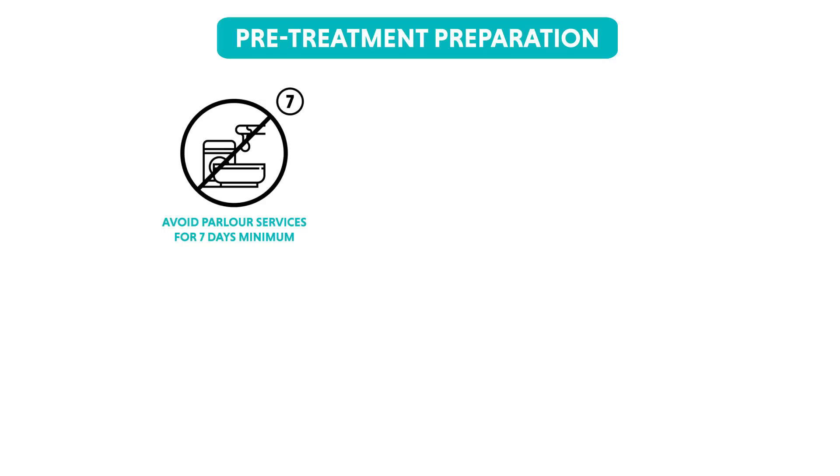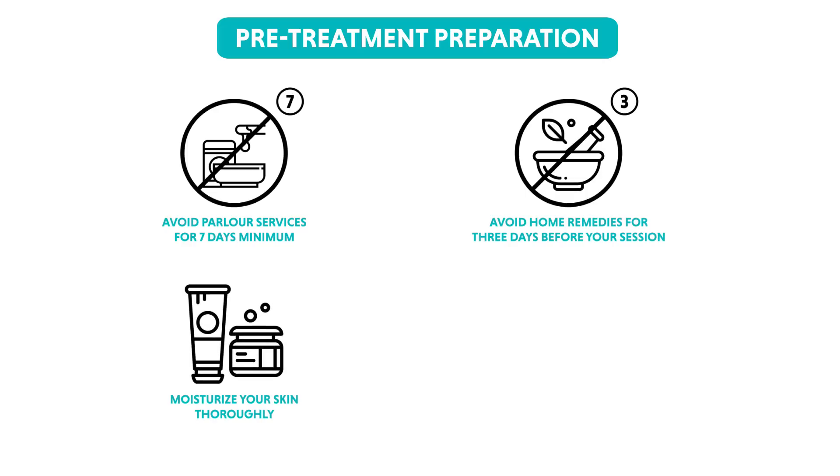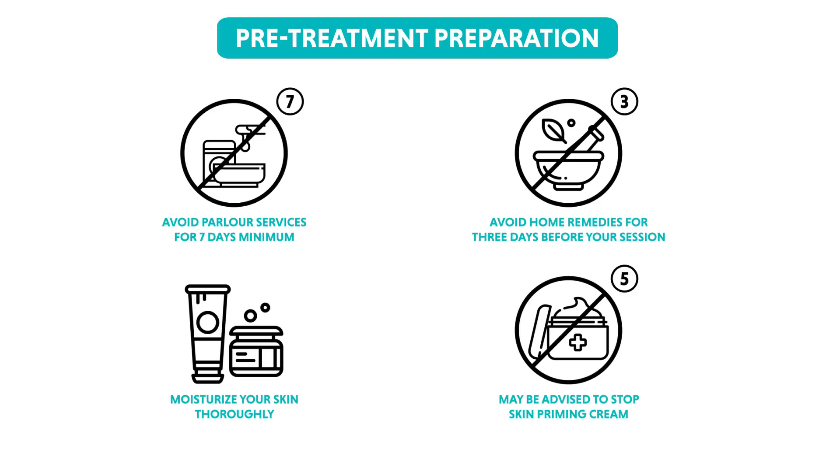While you may receive instructions unique to your case at a consultation, there are certain steps one can take to prepare for laser toning. Avoid any parlour services for at least a week prior to your session. Avoid home remedies for 3 days before your session. Moisturize your skin thoroughly. Your dermatologist may ask you to stop your skin priming cream 4-5 days prior to the session.